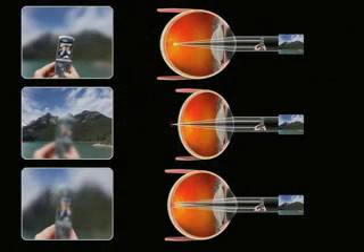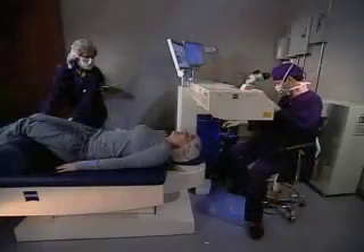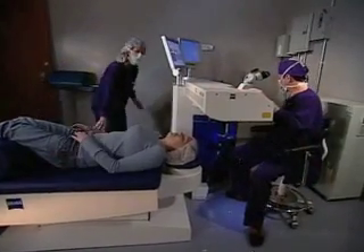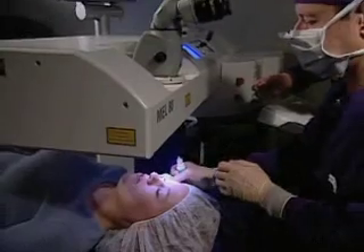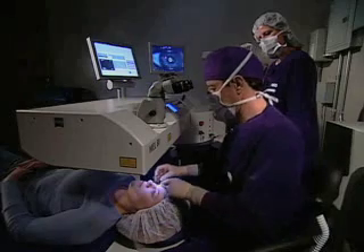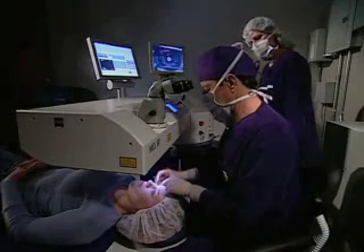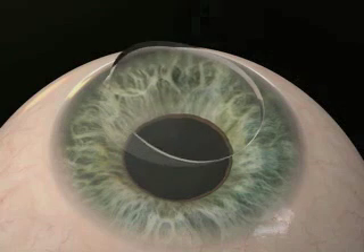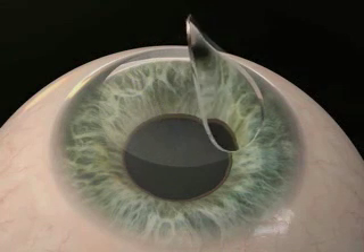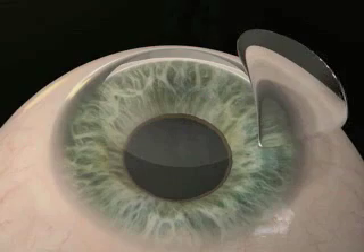LASIK reshapes the cornea to correct these refractive errors. Patients arrive at our center approximately one hour prior to their treatment time. We are conveniently located in the Denver Tech Center and are a state-licensed ambulatory surgery center. Your procedure will take place during a brief outpatient visit. You'll be given a very effective numbing eye drop and possibly a mild sedative. You'll be awake during the procedure and very comfortable. Your eyelids will be held open to prevent you from blinking during the treatment. During your procedure, a corneal flap will be made with the all-laser method, and this will later protect your eye in the treated area.